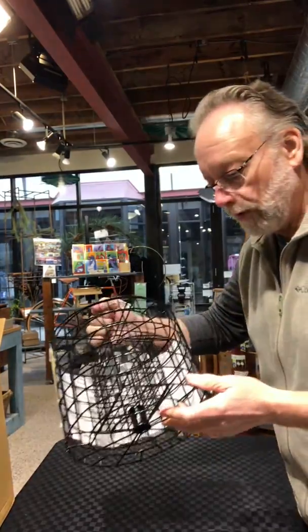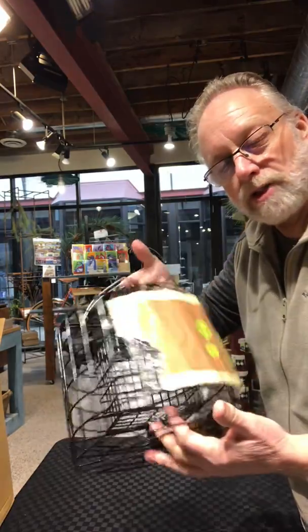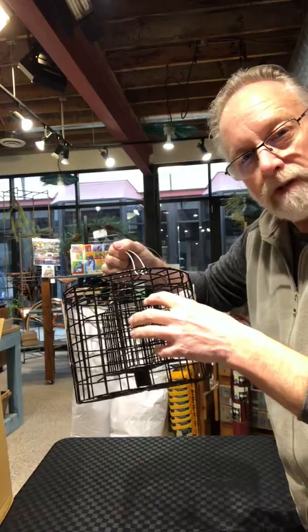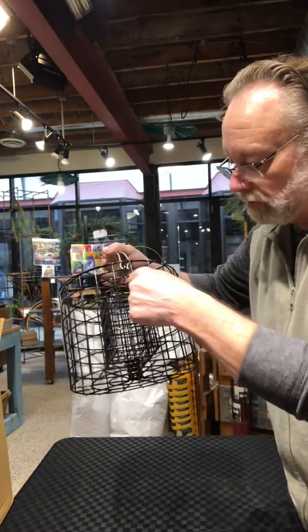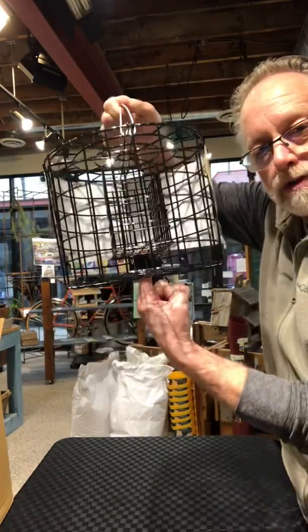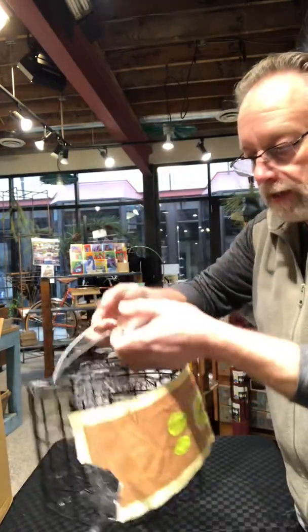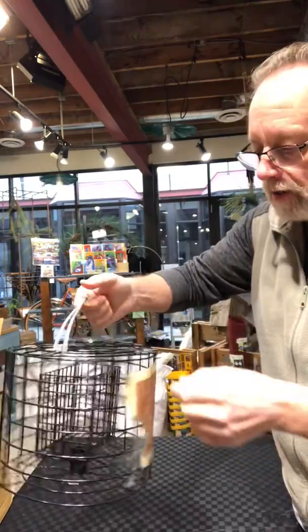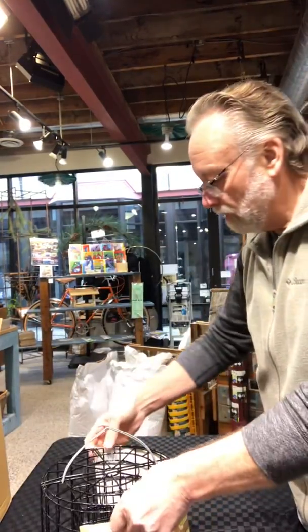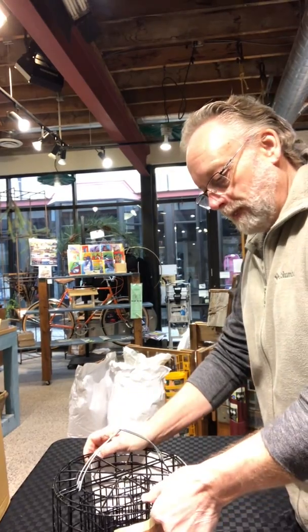The next thing is our suet solution. A lot of times — even in winter — people have a huge problem with starlings in particular getting on their suet and just decimating it. This cage also keeps squirrels out. It has room inside for two suet cakes, a feature on the bottom to mount it on a pole, a hanging handle, and two locking mechanisms — one on either side.